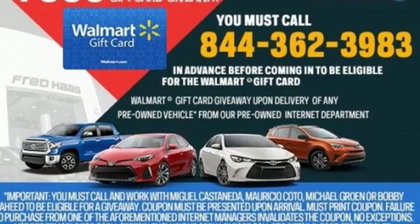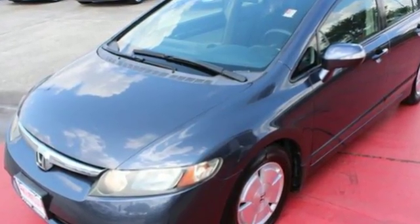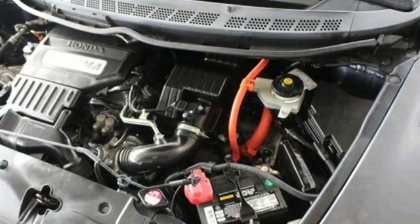And it comes with all the amenities you need: auxiliary audio input, multi-function steering wheel, manual tilting steering column, power windows, and manual telescoping steering column.